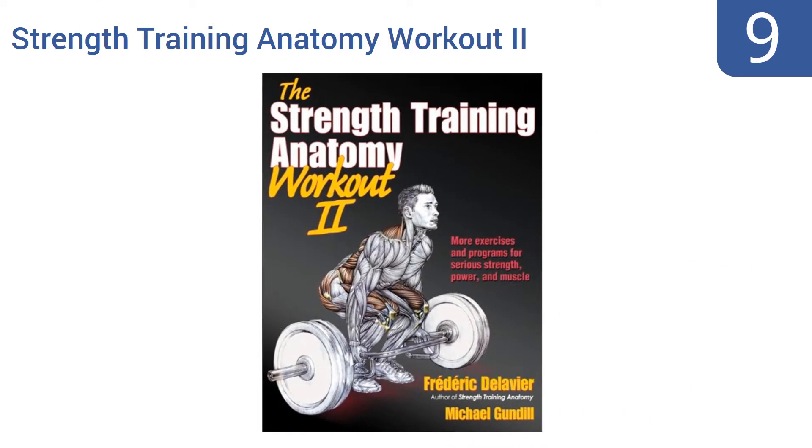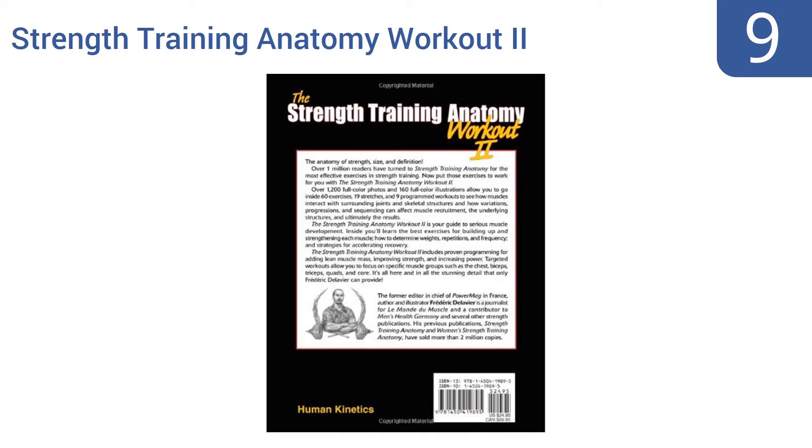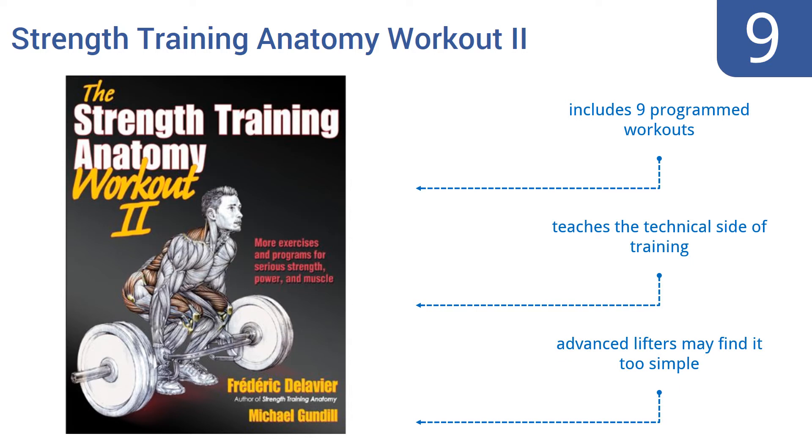At number nine, Strength Training Anatomy Workout Two helps you understand complex workouts with over 500 full color photos plus 485 illustrations of numerous exercises and stretches. It teaches you how to determine weights, repetitions, and frequency, includes nine programmed workouts, and teaches the technical side of training. However, advanced lifters may find it too simple.